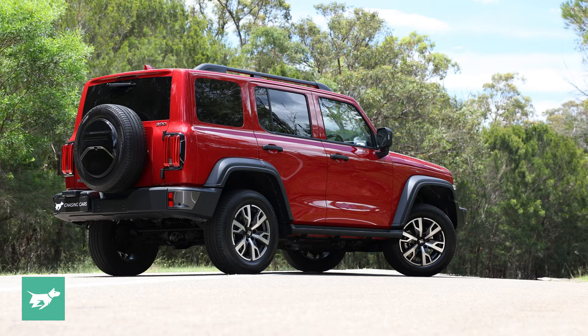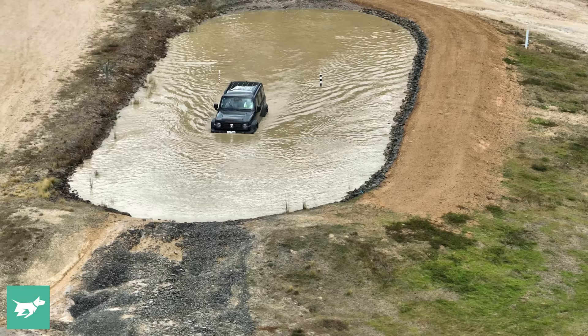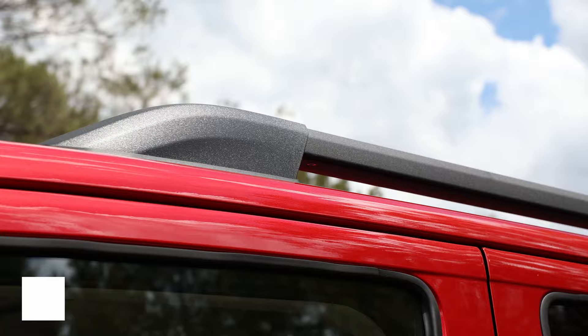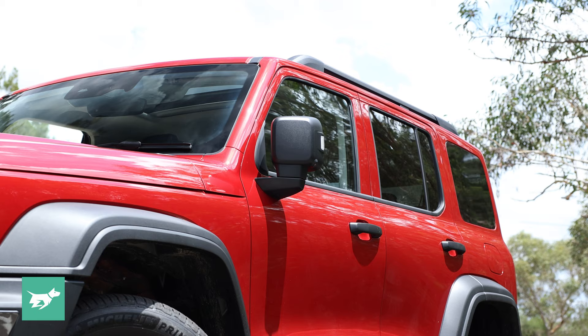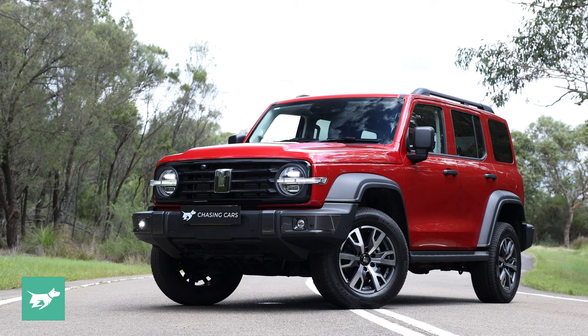You get 33 degrees of approach angle and 34 degrees of departure angle. Back in January it also proved it could wade a fairly deep body of water — 700 millimetres according to GWM — which is pretty extraordinary given the turbocharged petrol-electric drivetrain. Ladder frame construction, dual-range drive, and locking diffs front and rear: it's certainly got the hardware for serious 4x4 capability, and it proved itself quite admirably across the rough stuff when we drove it in Victoria 12 months ago.